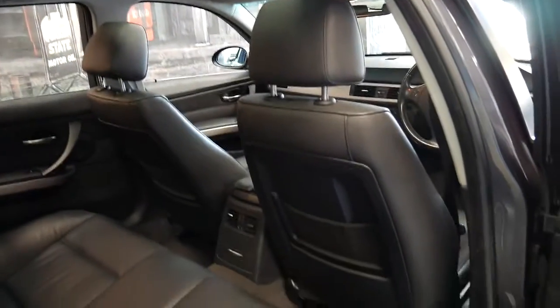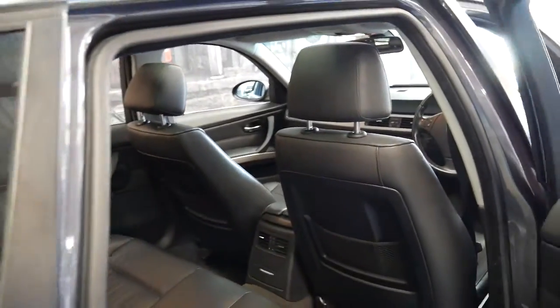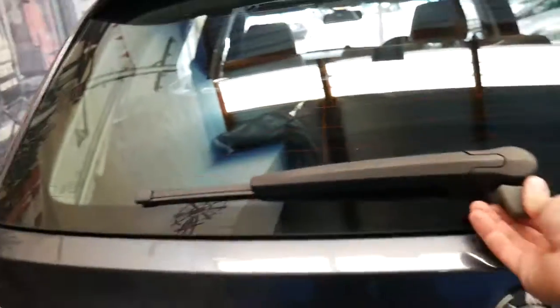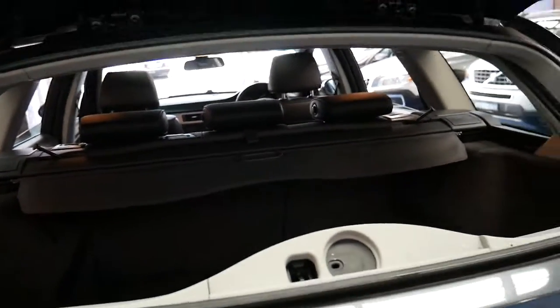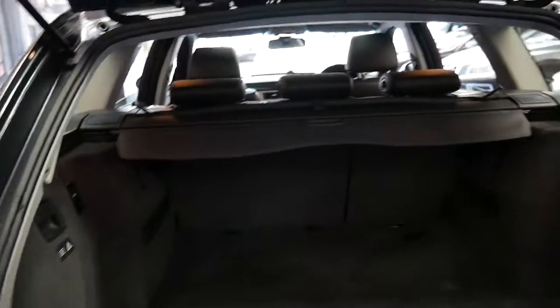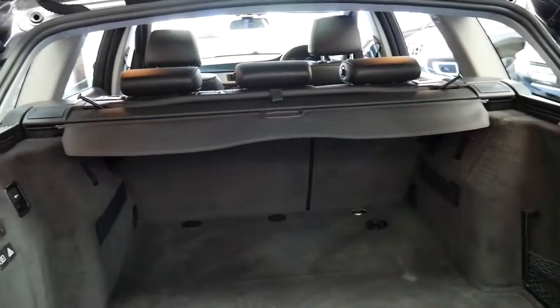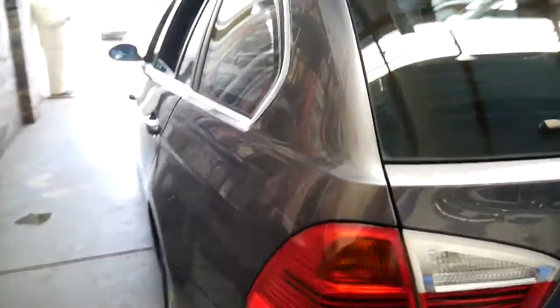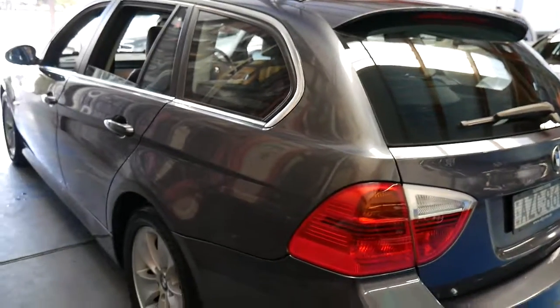There's so much utility being a wagon. It does have the big panoramic sunroof as well, which is great. It's got a tow bar. You can open up just the back window or you can open up the whole boot if required. The back seats fold down, it's got anchor points for child seats, a cargo barrier, a cargo net, and I personally prefer the look of the wagon to the sedan — they're just that little bit different, but it's been very well looked after.